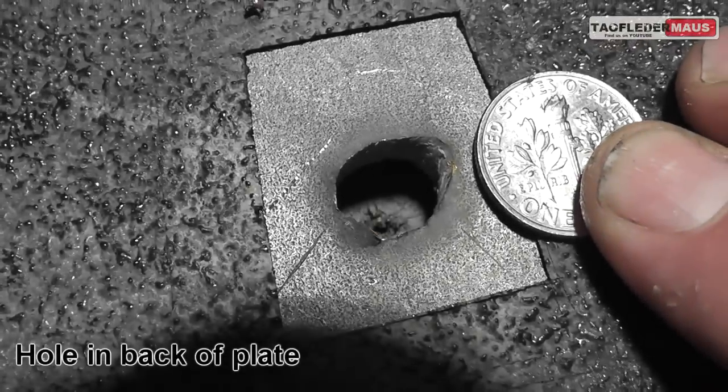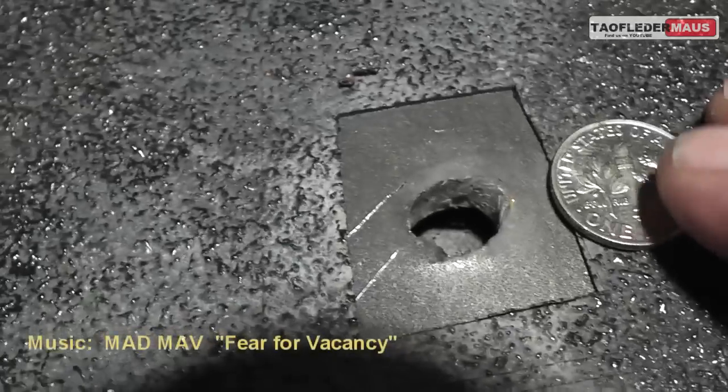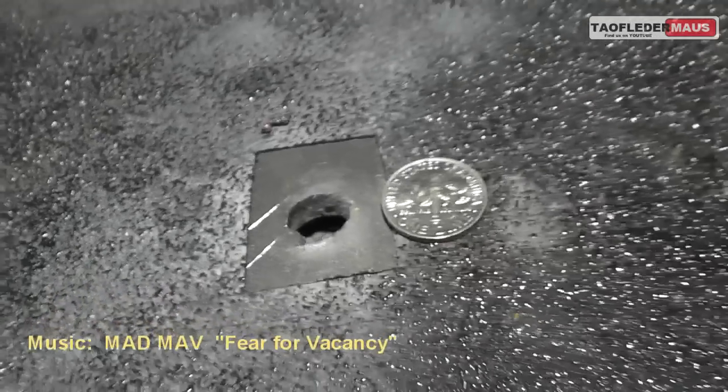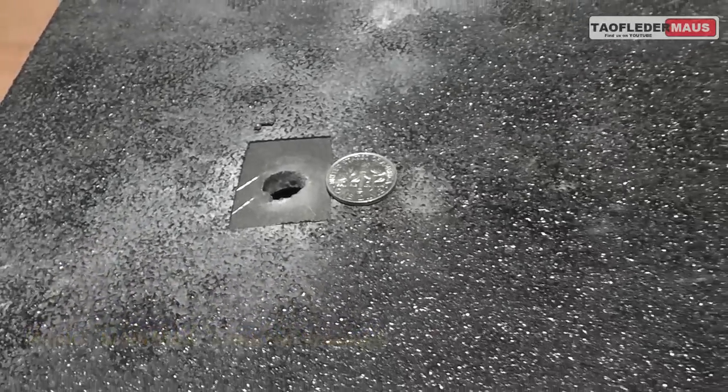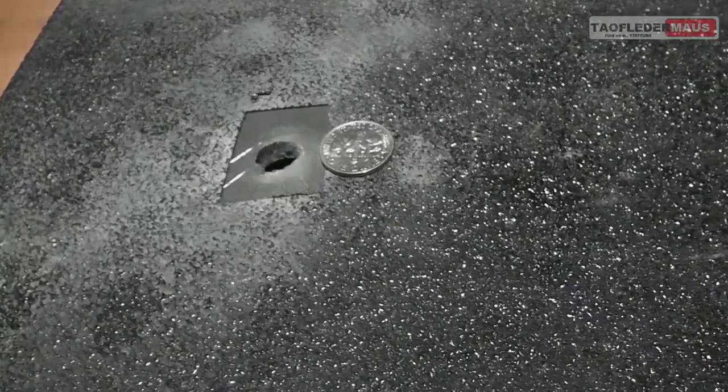AR500 Armor has been very pleasant to work with. They never told us what to shoot these plates with, never gave us any timelines on when to post videos. It's nice to see a company willing to show what its product limitations really are.